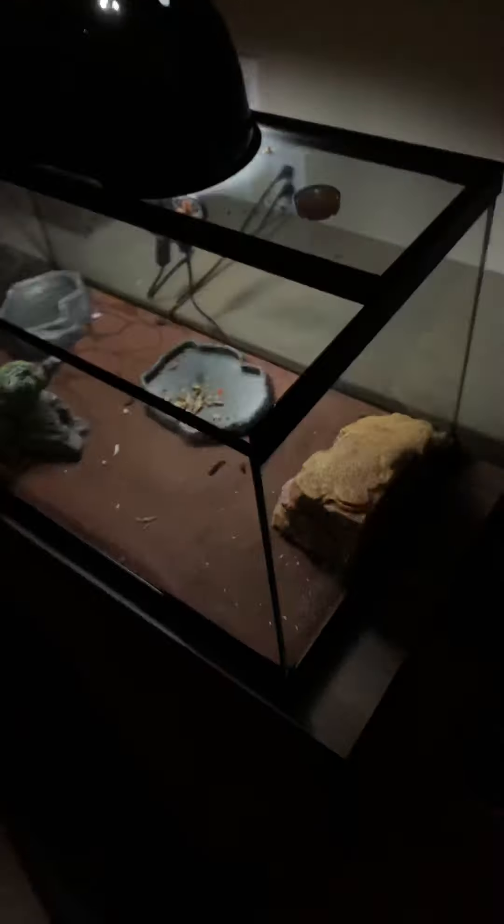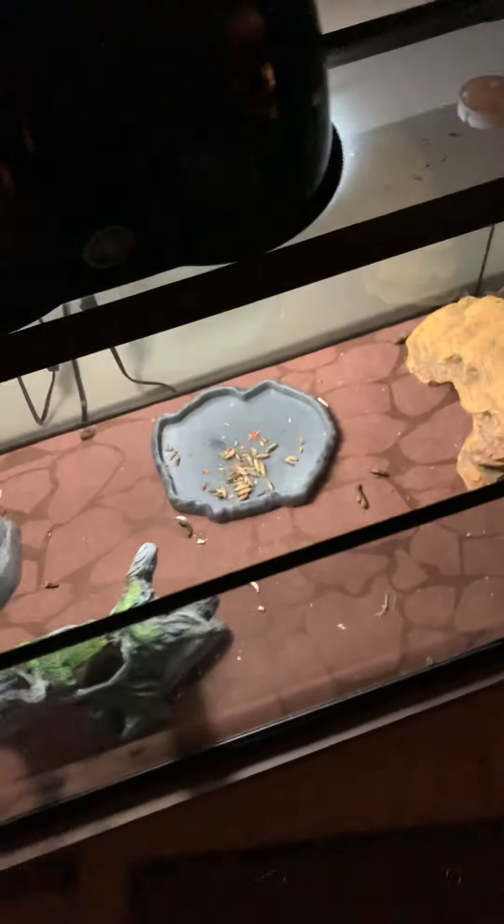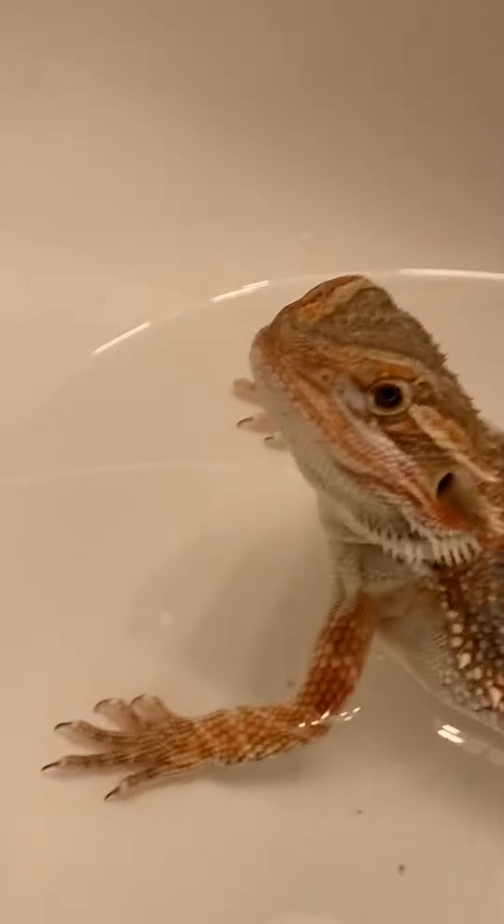This is his tank — it's really messy right now. I gave him some crickets because he didn't eat yesterday. And Lizzie — she's not very nice to me, she likes to bite me, but I love her anyway. Sorry about my messy room, I'm gonna clean it in the morning.